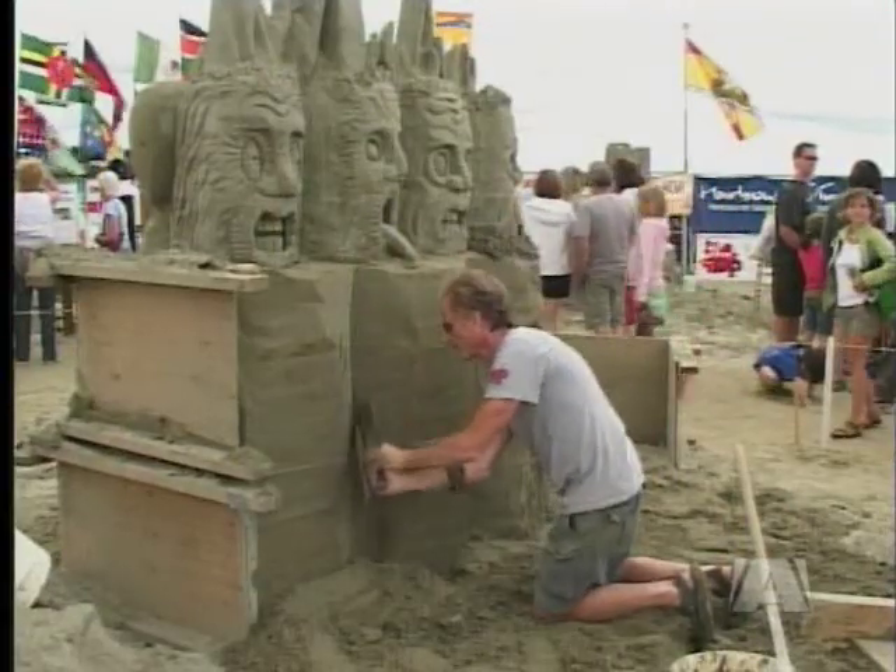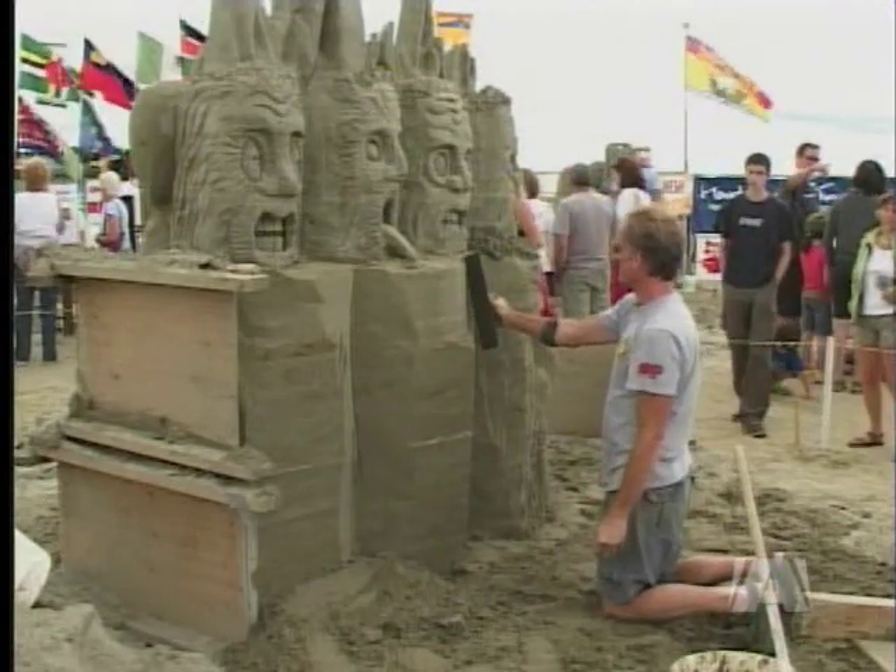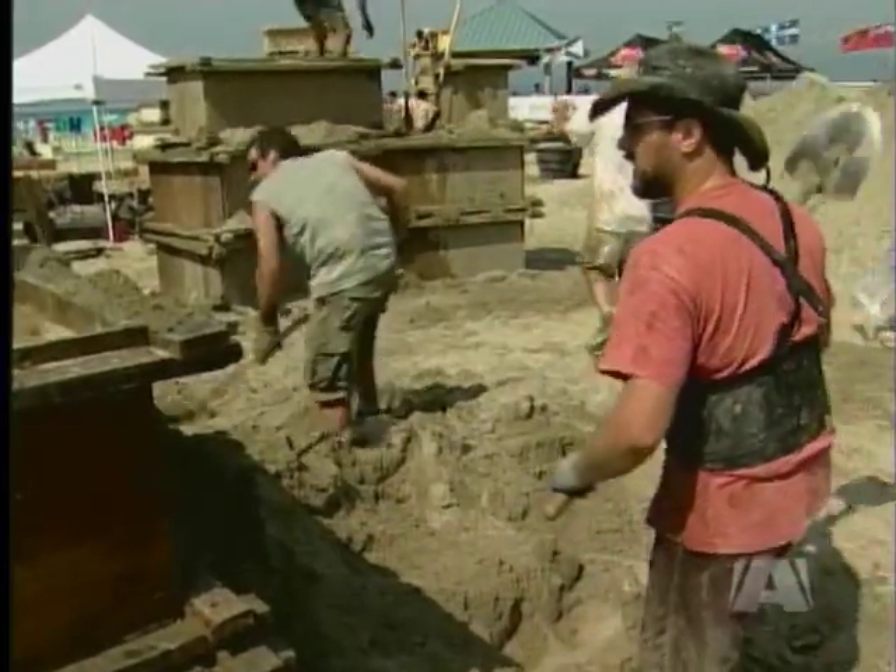Waugh is one of 15 sculptors competing in the individual competition, while three groups of six will battle in the team category.